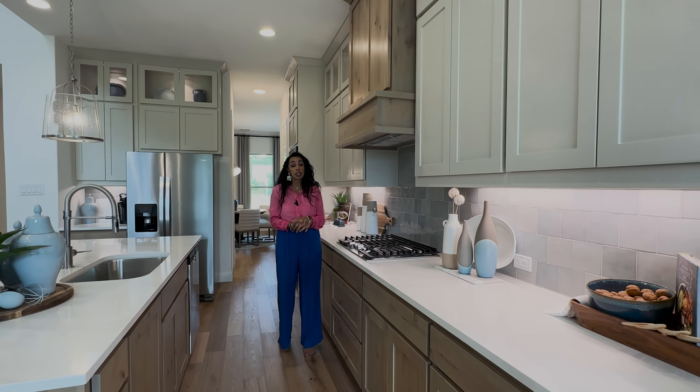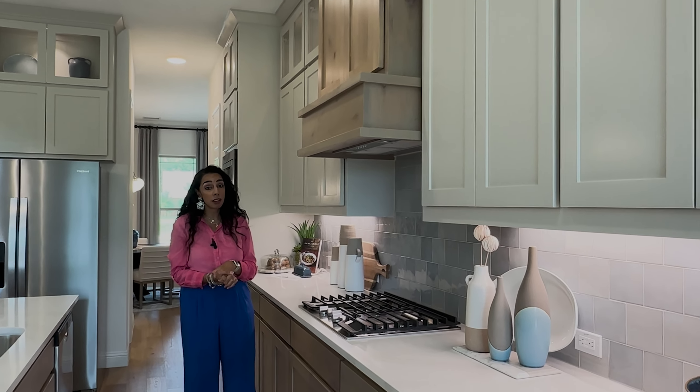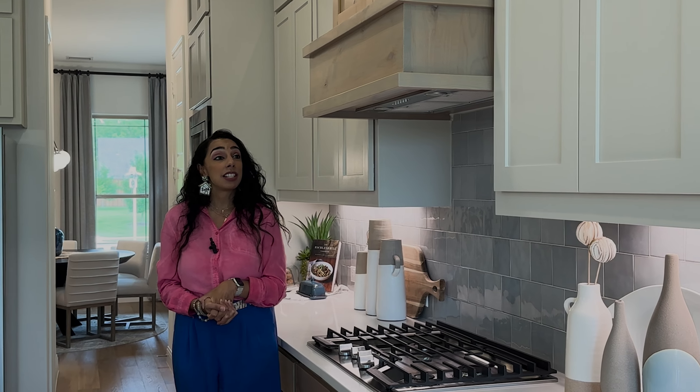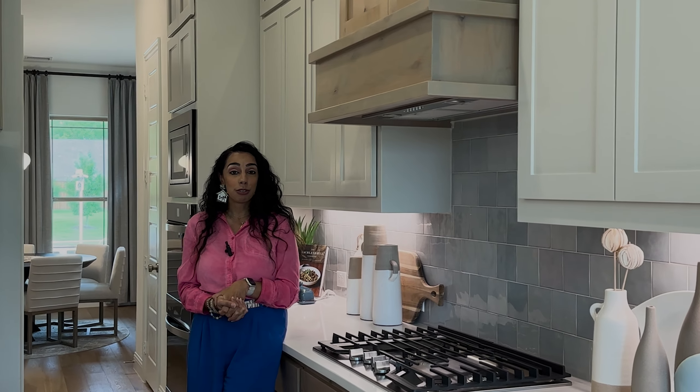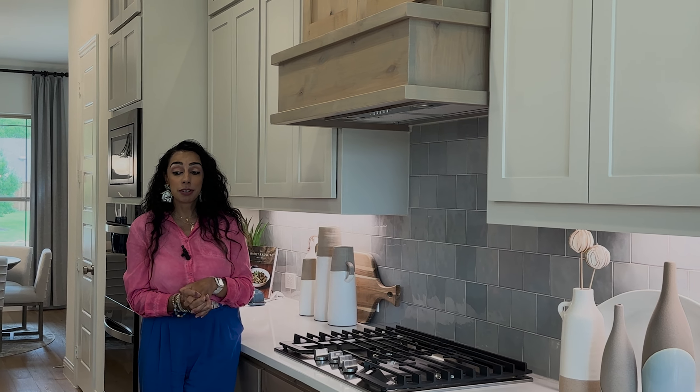I also like that the cabinet above can be utilized — yes, the vent fan to the outside of the house is up there — but you can store things up there. I always look for storage because we never have enough storage. This is definitely a great way to fancify your kitchen by splitting cabinet colors.